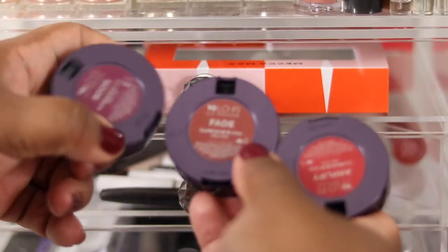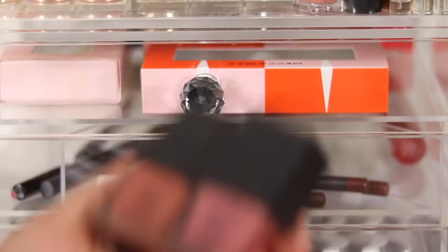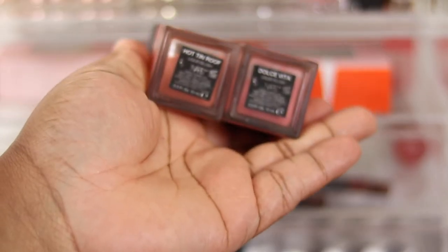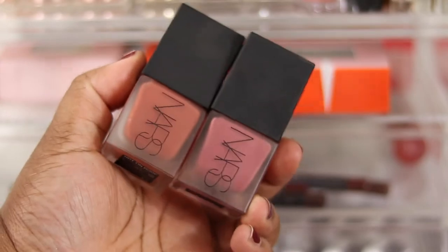I've got the Urban Decay lip mousses which I actually use as cream blushes - I did a review on those. The NARS liquid blushes I'm definitely keeping both of. Hot Tin Roof is actually limited edition so you can't get it anymore, so I'm definitely keeping that. Dolce Vita is gorgeous too.